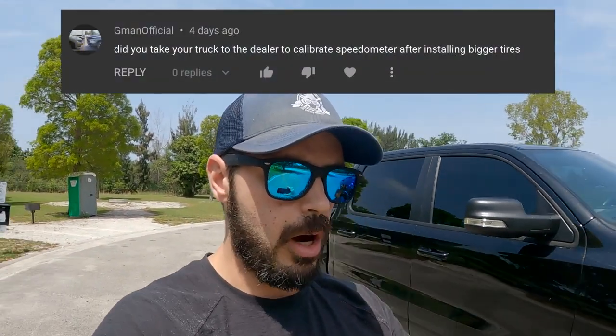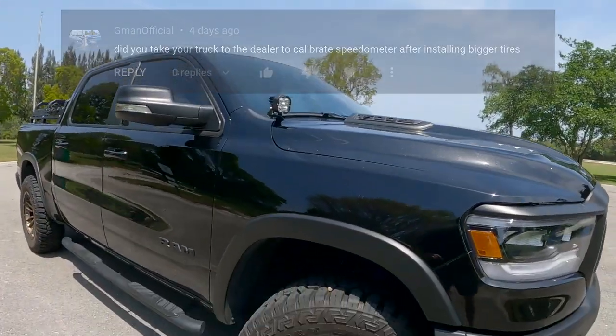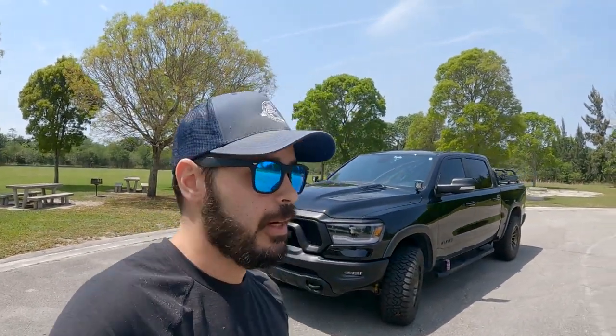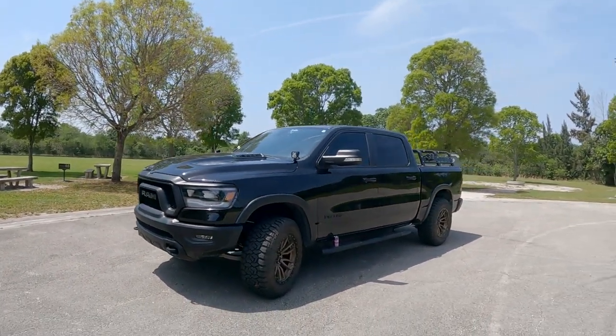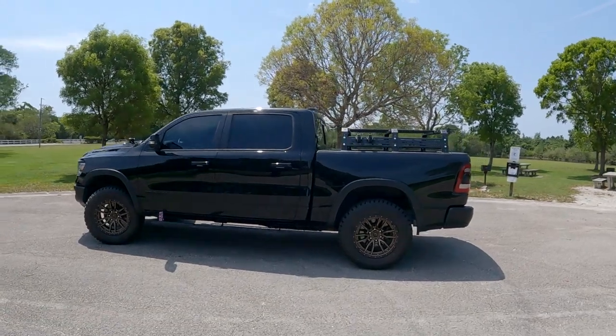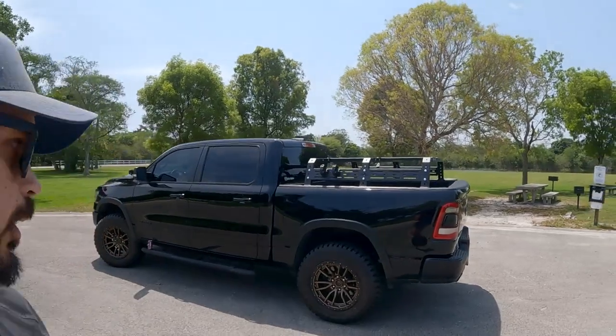A question I get pretty often: did I do any calibration to the speedometer after installing bigger tires? I thought I was going to have to, but we did a speed test running the truck at 70 miles per hour with an app showing our actual speed. It was off by maybe one or two miles per hour at 70, so I thought that's not a big deal. I didn't want to go to the dealer just to adjust a couple of miles per hour, so I did not calibrate anything regarding the speedometer after putting the wheels and leveling kit on the truck.